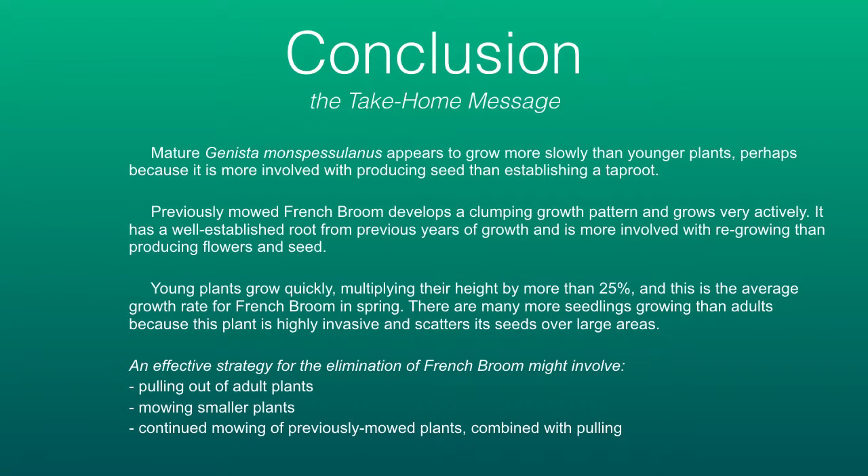In conclusion, mature Genista monspesulana does not seem to grow as fast as younger plants, because they are busy putting out seeds to make more seeds. Previously mowed French brooms have a well-established root system, so they are able to grow quite fast, but they are not yet heavily involved in producing flowers. This leads to an effective strategy for the elimination of French broom.